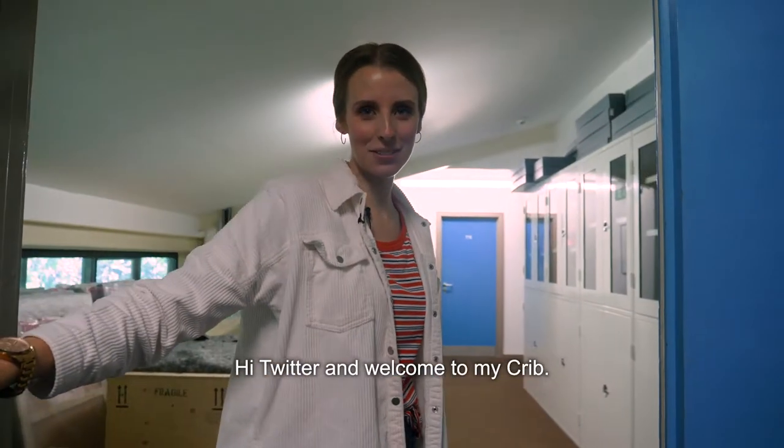Hi Twitter, and welcome to my crib. Stop!